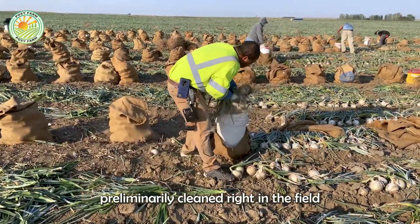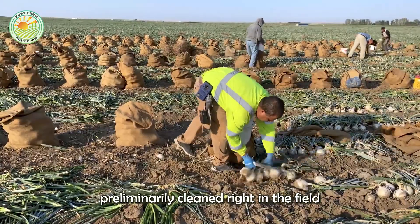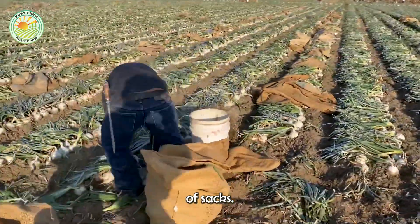Then they are preliminarily cleaned right in the field before being packed into hundreds of thousands of sacks.